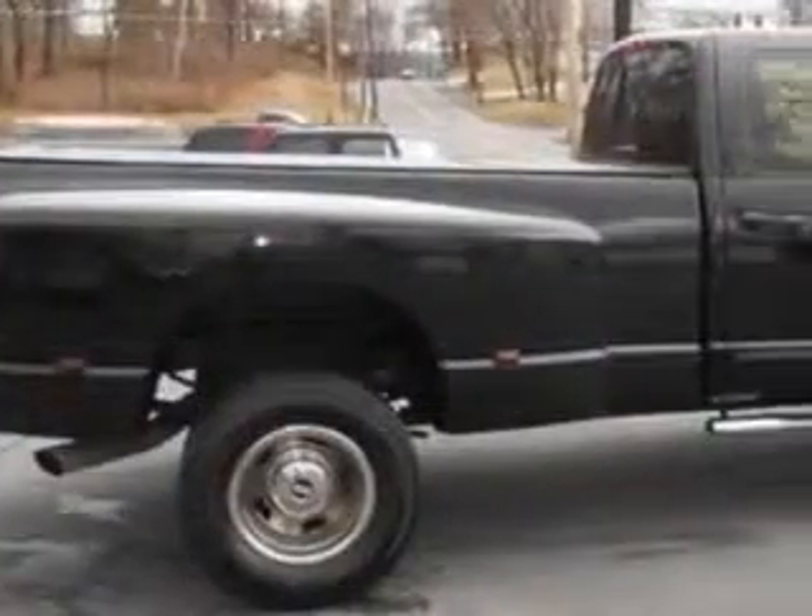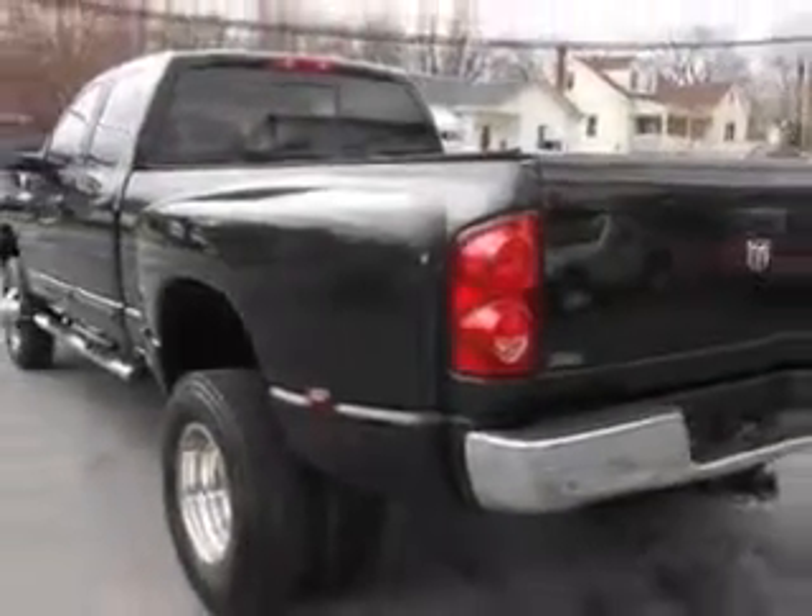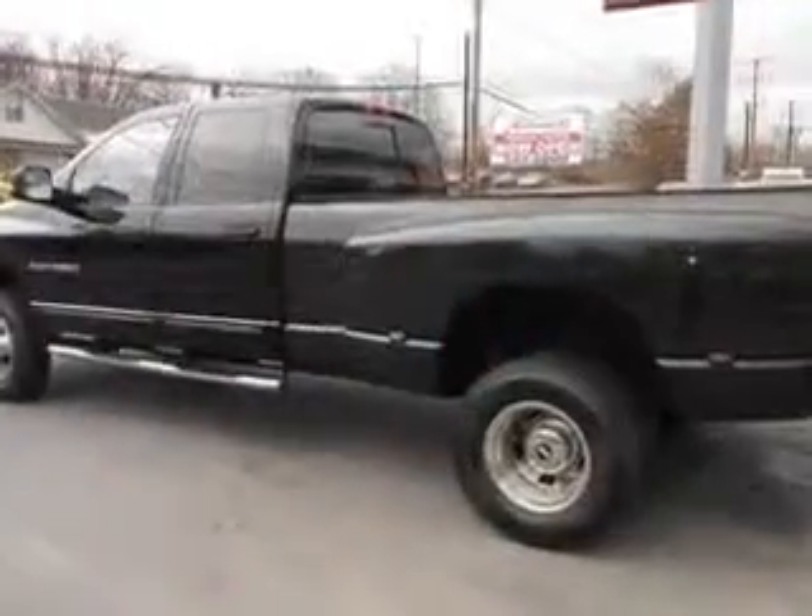Enjoy this utility truck with features like heated outside mirrors, chrome bumpers, 6-passenger seating, trailer wiring, rear bench seat, and much more. Get where you need to go, enjoy the drive, and have peace of mind in this '05 Dodge Ram 3500. See us at Mike Watchers Used Cars today.